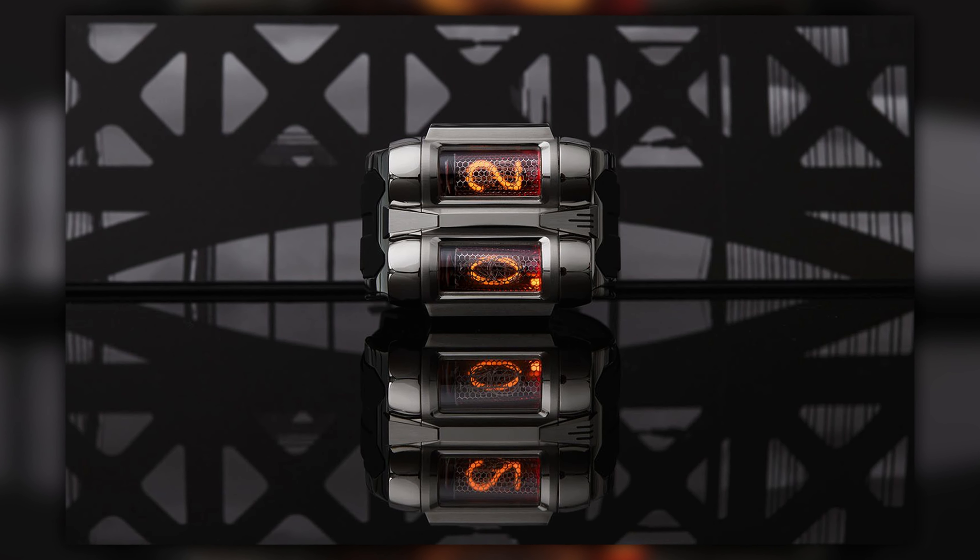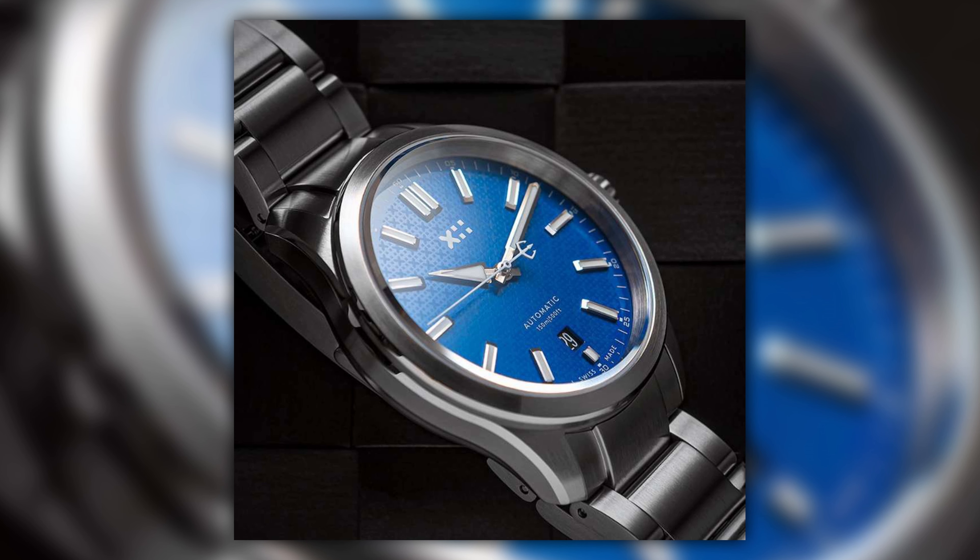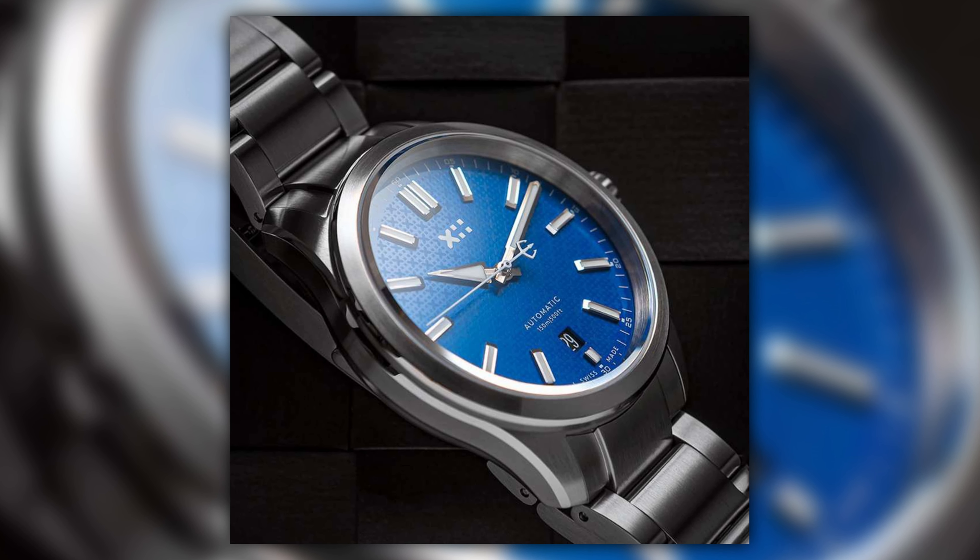This is the part of the show where we introduce someone who actually knows what they're talking about. The guest has been involved with Scottish Watches for a number of years behind the scenes. He introduces himself: 'I'm Will Brackfield, I'm one of the designers at Christopher Ward.' They first started speaking about two and a half years ago, thanks to Mike France at Christopher Ward, when they were coming up with designs for the C63 Highlander.